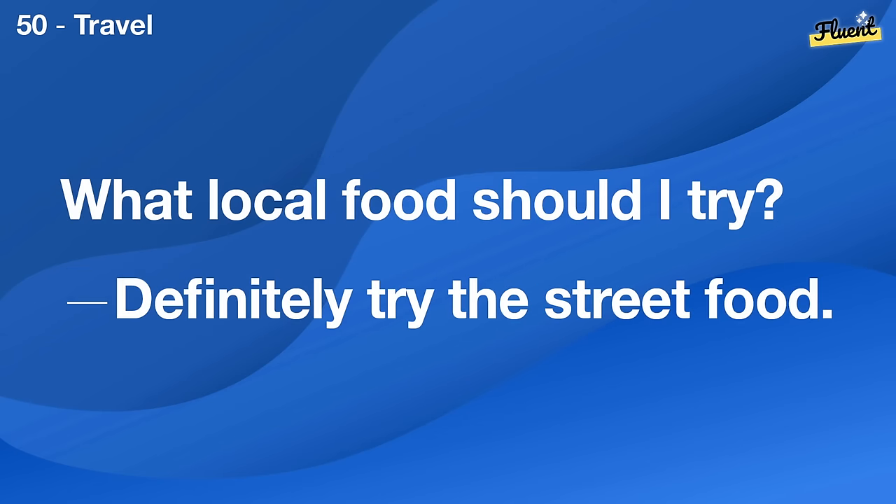I need to repaint the living room. What color are you thinking of using?